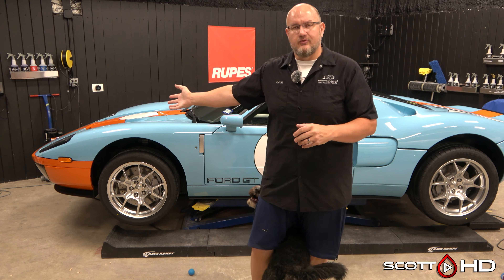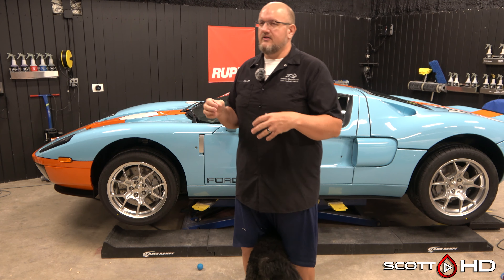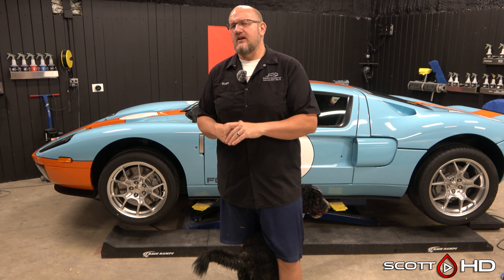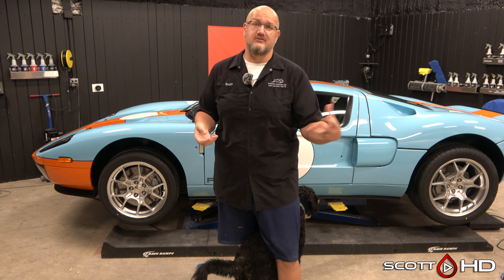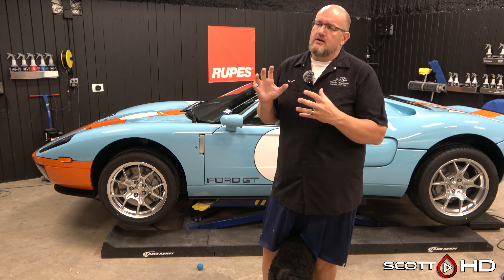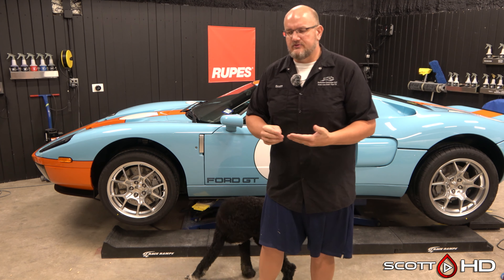For PPF on a front clip, we typically install at about $30 a square foot. It depends on the vehicle — the Ford GT hood is very difficult and complex, so the price may increase slightly. The easiest ones are Porsches and Teslas, which is why you see a lot of PPF shops always doing those two makes.